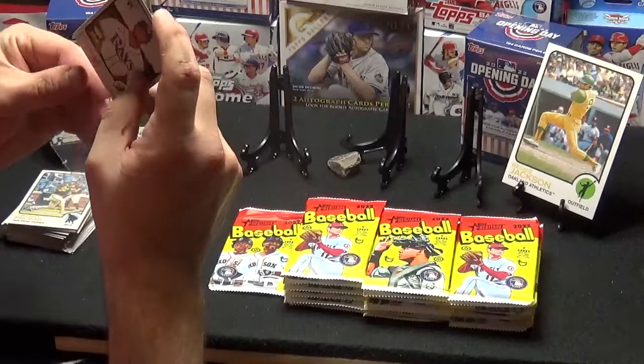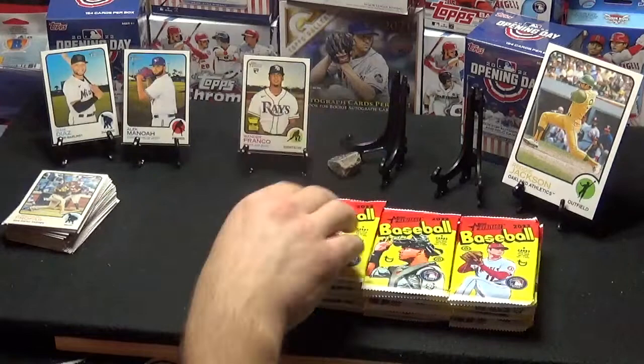Sleeve up the Wander. Hey, that's three Wanders out of two Heritage Hobby Boxes. Can't beat that really.